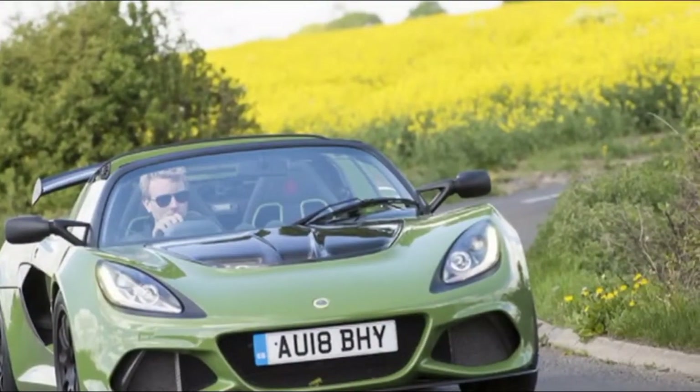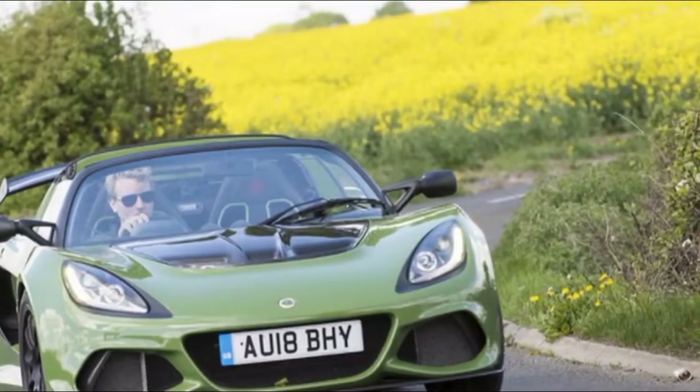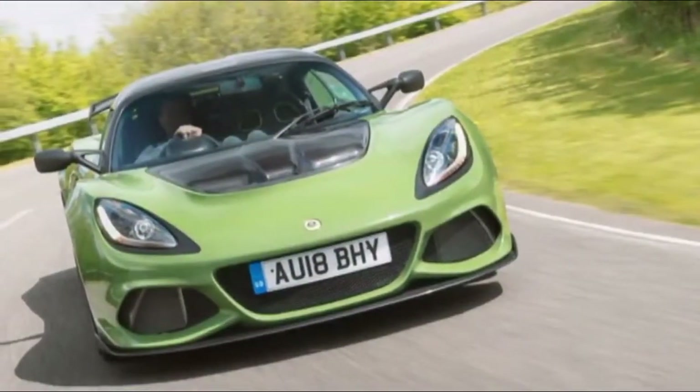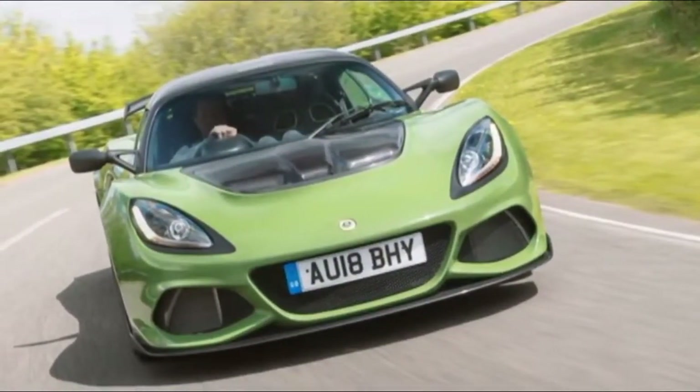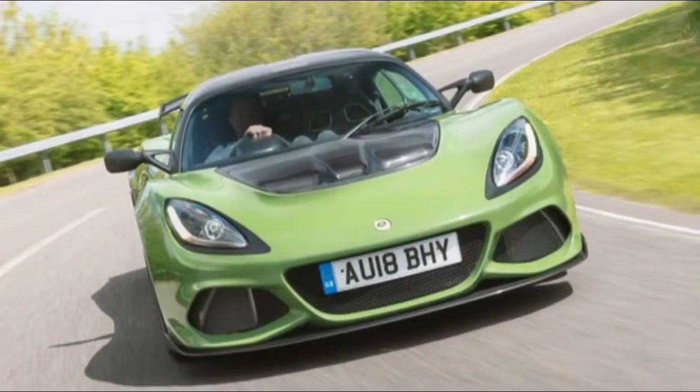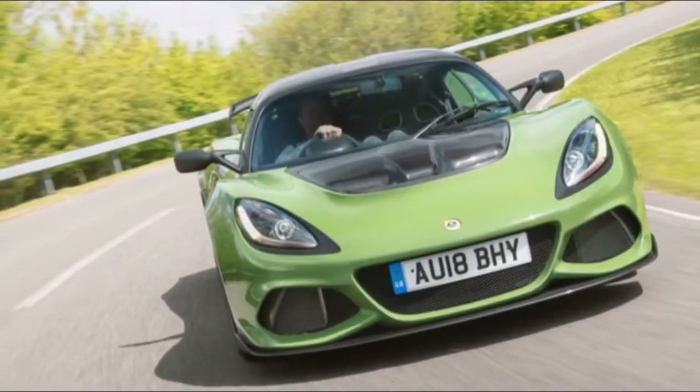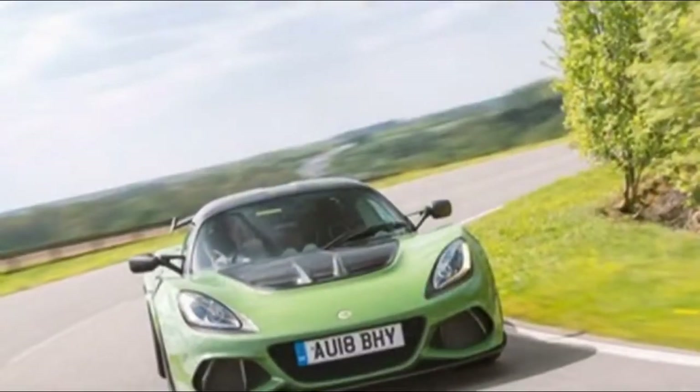Factor in the rush of the wind and the sensation-packed 410 feels every bit as rapid as its 3.4-second blitz of the 0–62 mph sprint suggests — this is the fastest roadster in Lotus history. And it's probably the loudest, with the optional titanium exhaust.